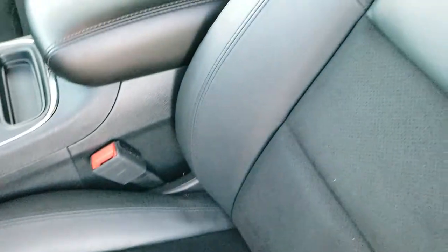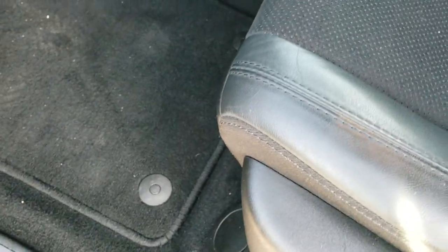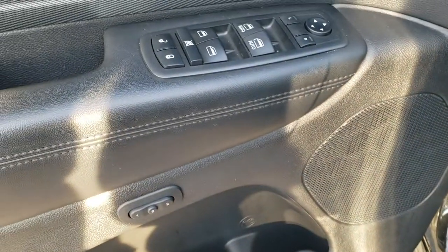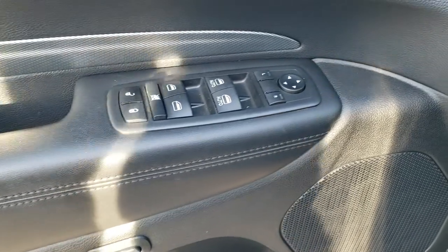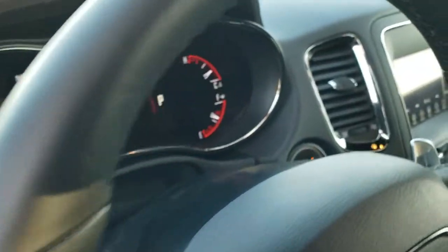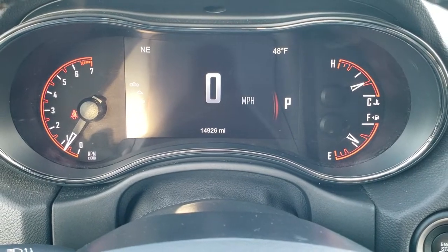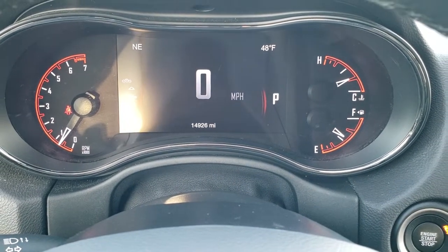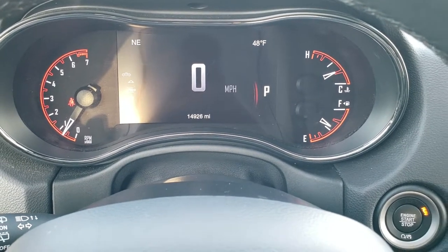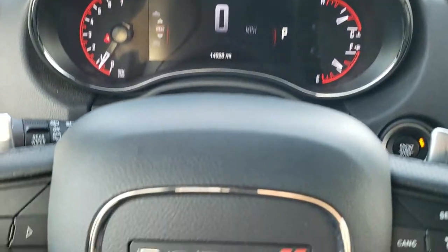Inside, the GT package gives you the black leather and suede interior — no rips or tears on those seats. Power driver's seat with lumbar. Factory floor mats are in. That is a memory driver's seat. Power windows, power locks, and power mirrors. Auto headlamps, tilt and telescopic steering wheel. Hopping inside, this one only has 14,926 miles. You get the digital speedometer, outside temperature, and compass display, pretty much configurable to whatever you want.